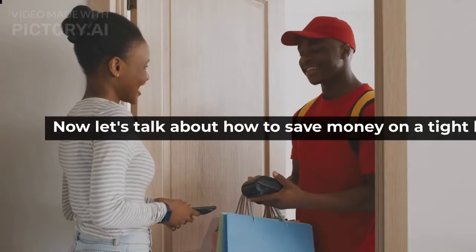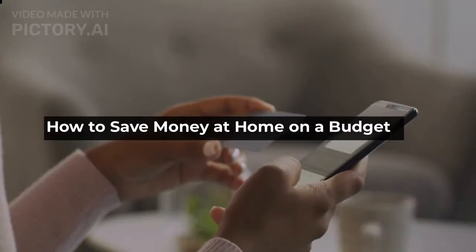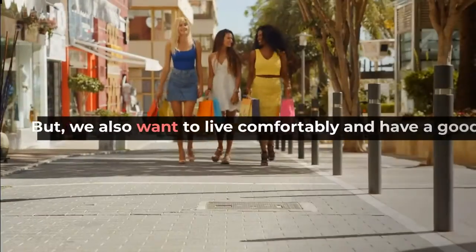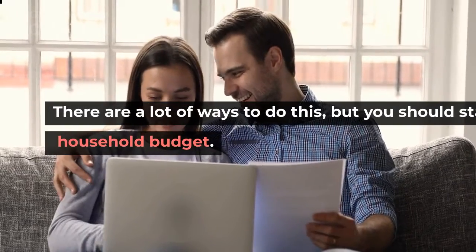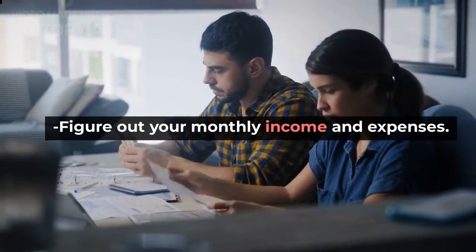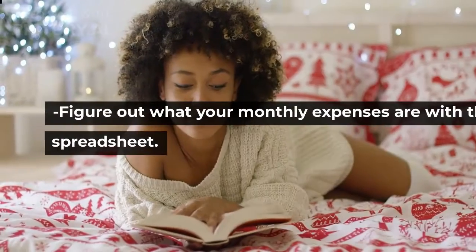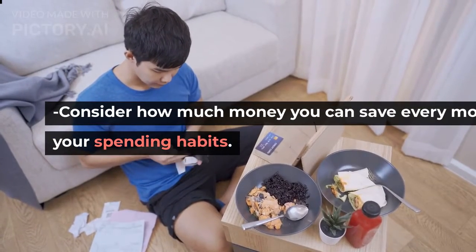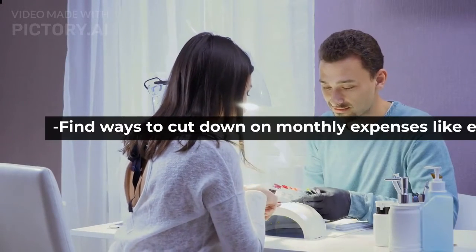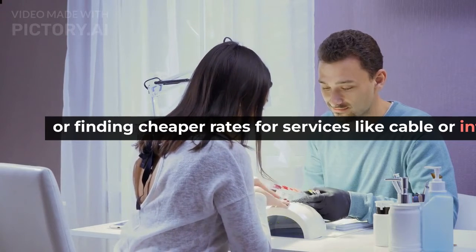Now let's talk about how to save money on a tight budget. We all want to save money as much as possible, but we also want to live comfortably and have a good time. Start by looking at your household budget. Figure out your monthly income and expenses with the help of a budget spreadsheet. Consider how much money you can save every month with changes in your spending habits. Find ways to cut down on monthly expenses, like eating at home more often or finding cheaper rates for services like cable or internet access.